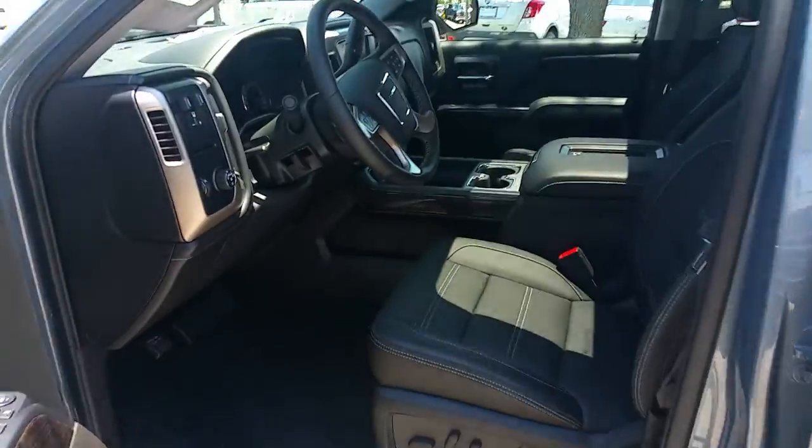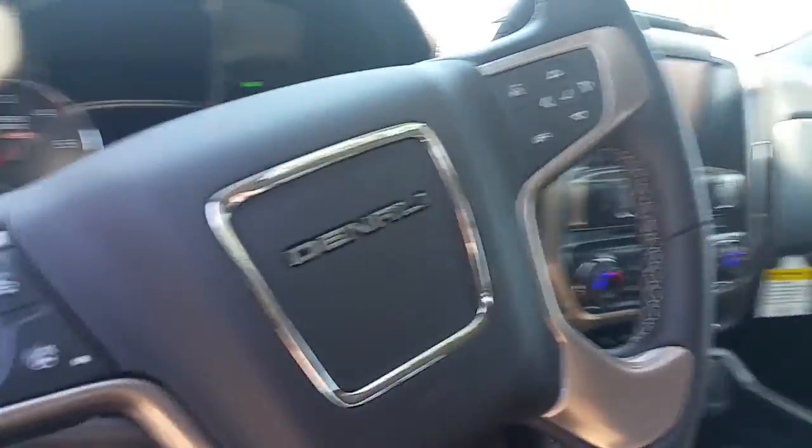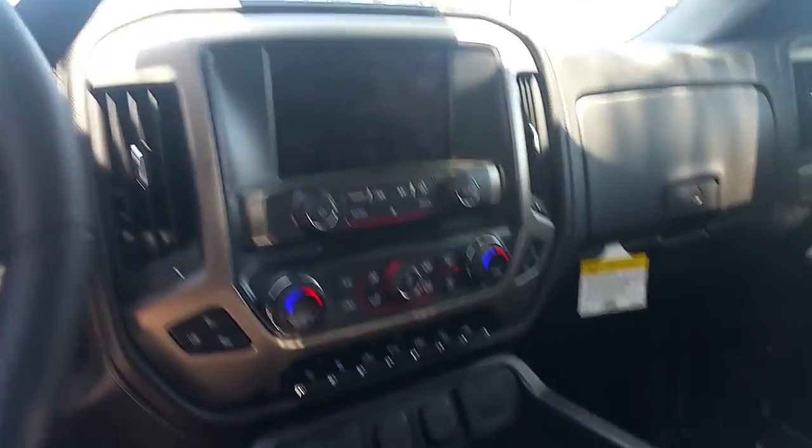This is the total package with the jet black interior, phone charger, all your steering wheel controls, navigation, Apple CarPlay, Android Auto available, ton of room inside — real nice vehicle.